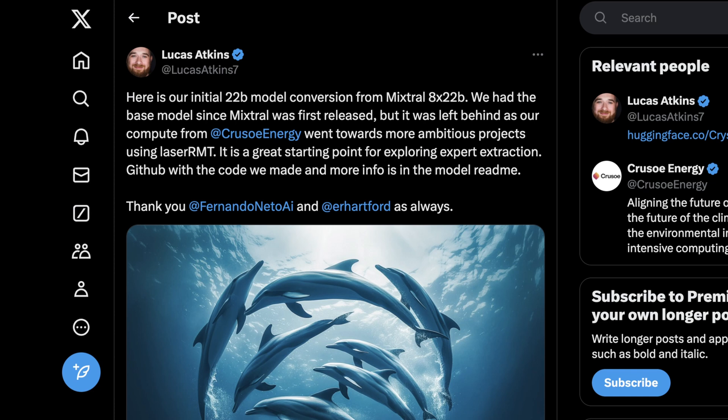The bigger question is less about whether it would give more performance, but actually just what would happen. This kind of went under the radar last week, but Lucas Atkins, who has worked with Eric Hartford on his Dolphin models, decided to build some tooling to make this possible — specifically with the Dolphin fine-tune of Mixtral 8x22b. He's calling this their initial 22b model conversion from Mixtral 8x22b, with the notion of finding a novel way using existing model merging techniques to take eight experts, turn them into one, and see what happens.